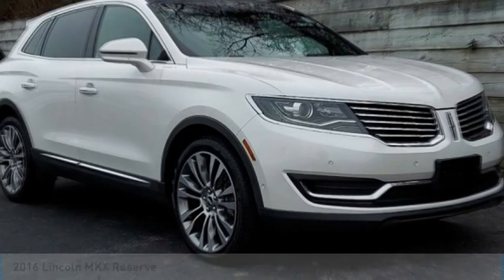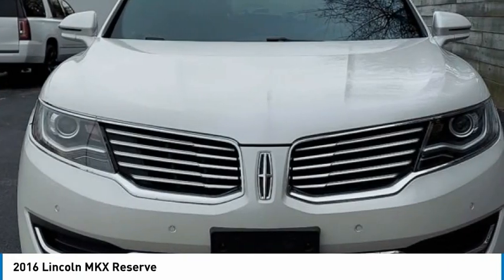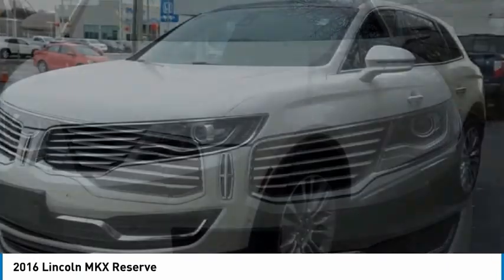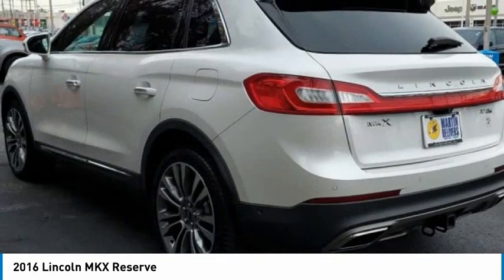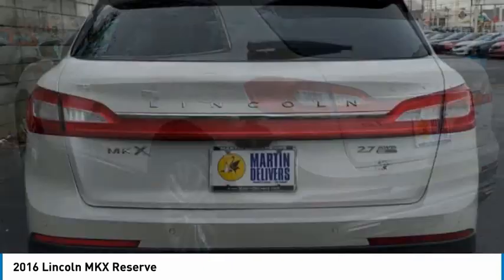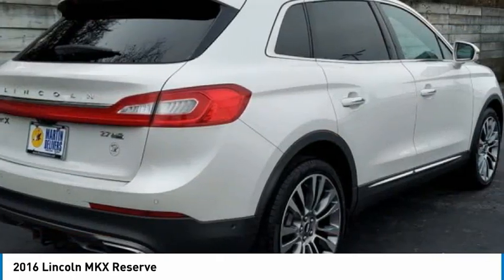Stop by and take a look at the 2016 Lincoln MKX. The Lincoln MKX offers performance and a distinctly powerful ride that's ahead of the curve, boasting excellent launch and acceleration with a powerful engine that delivers plenty of horsepower. The Lincoln MKX is truly empowered for action.